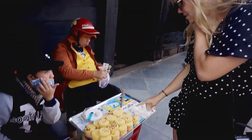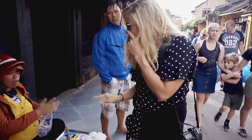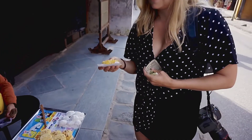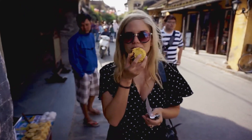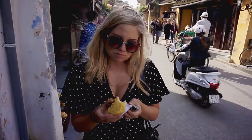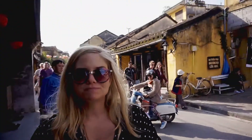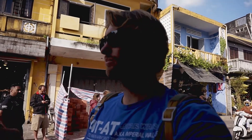Coconut and sweet potato, nice and warm off the grill. It's like coconut and sweet potato together — it's really good.